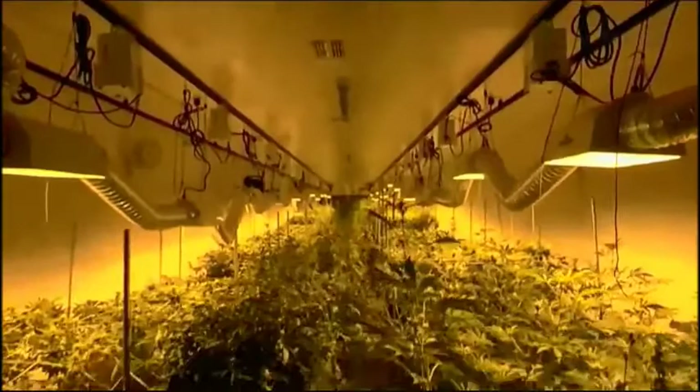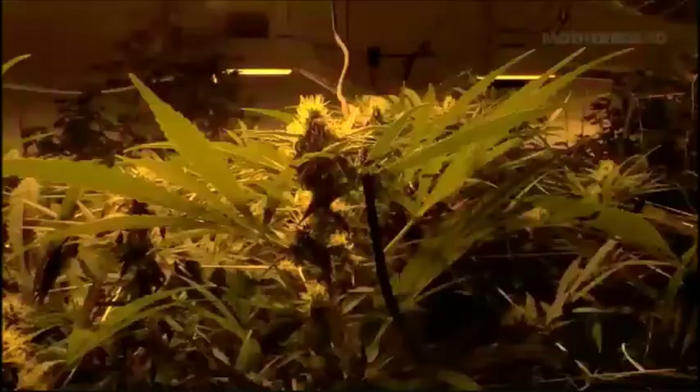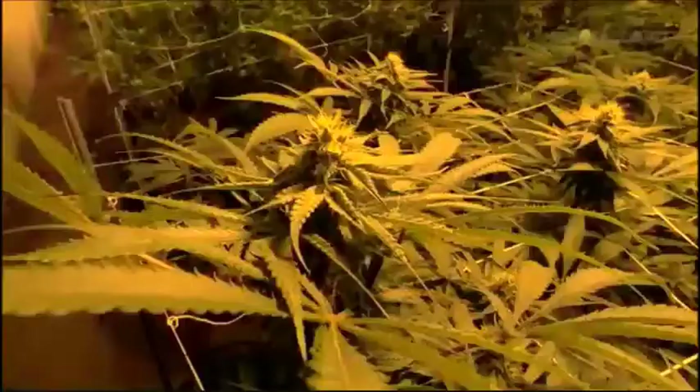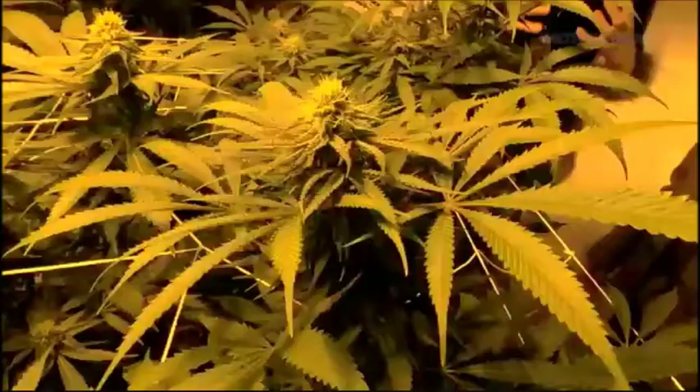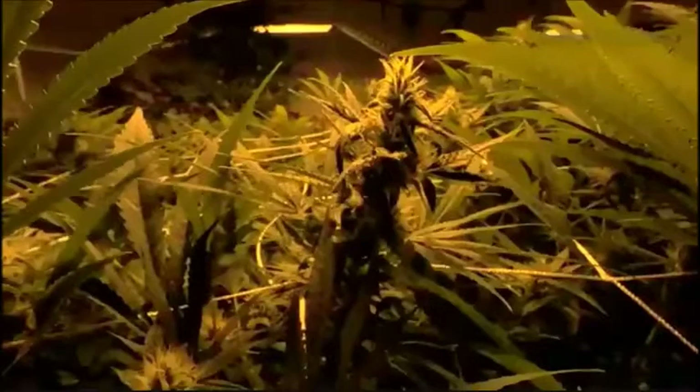These plants are on day 25 in the flower room of a 70-day cycle. I believe there's about 600 plants in this room right now. Our product, when it's finished, when you lay it on a table next to most underground product, even somebody that has no history with cannabis can just look at it and see aesthetically that it's a much better quality product.